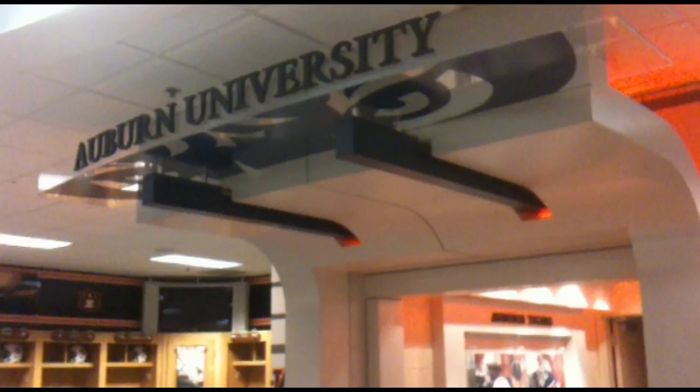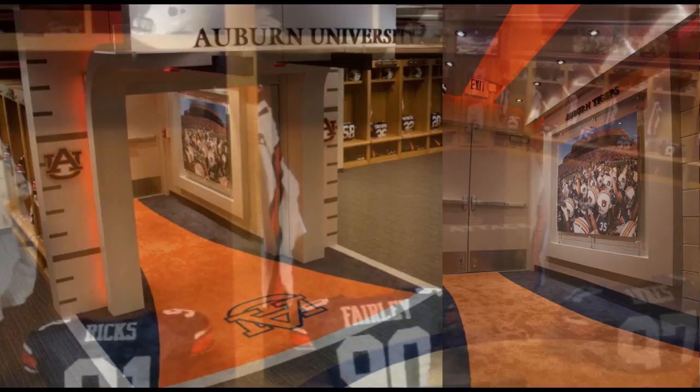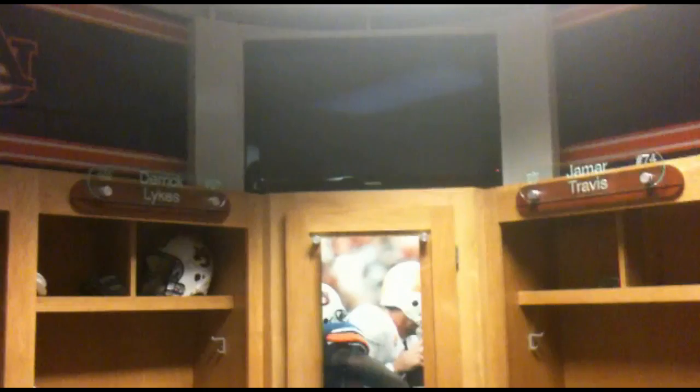One of the things we wanted to transform was the entrance into the locker room — you can see here where you walk through. The wooden lockers you see here are essentially what make up the locker room, and we came in and added graphics and very large LCD TVs around the corners of the room.